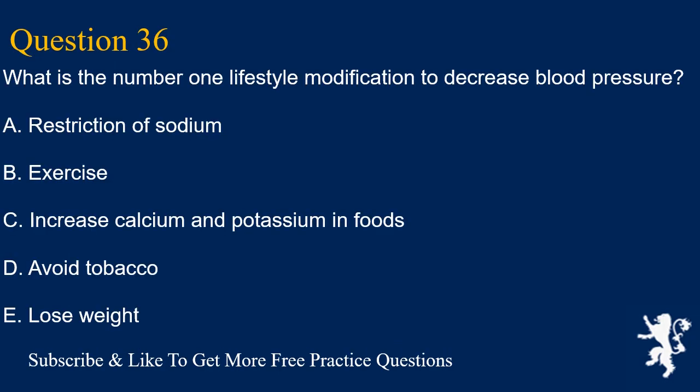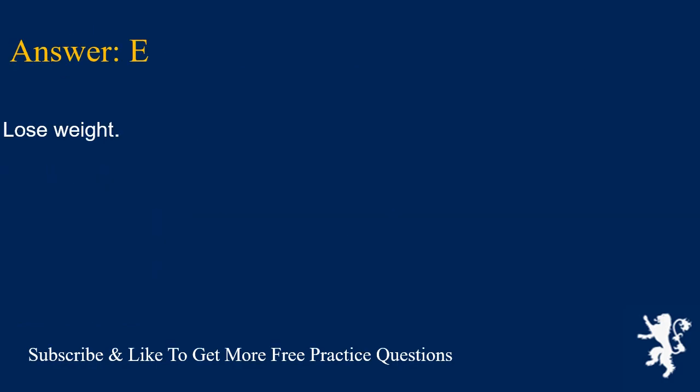Question 36. What is the number one lifestyle modification to decrease blood pressure? A. Restriction of sodium, B. Exercise, C. Increase calcium and potassium in foods, D. Avoid tobacco, E. Lose weight. Answer is E. Lose weight.